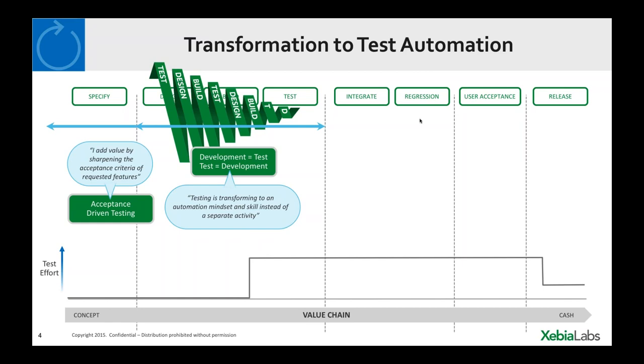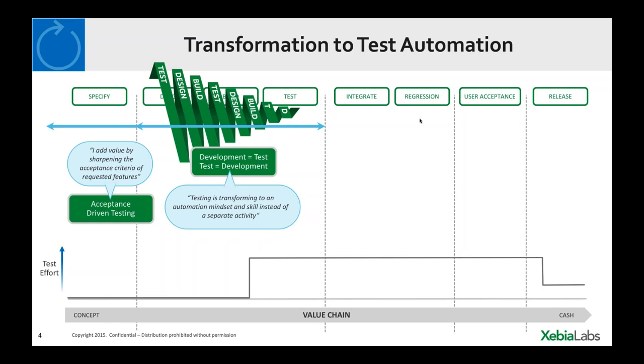Testing is no longer a separate activity but focuses towards an automation mindset. This allows us to get feedback as quickly as possible — at a coffee break rather than waiting for a nightly test run. By building a set of automated tests in this way, we're able to remove effort spent in the latter phases. By means of this automation, we build up a regression set and can develop dedicated integration tests which we can run continuously within a sprint, greatly reducing time spent on integration and regression testing phases.